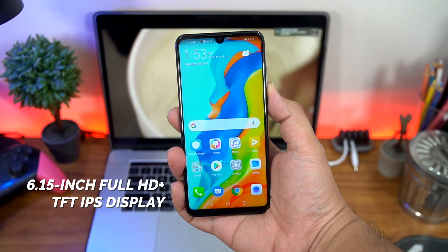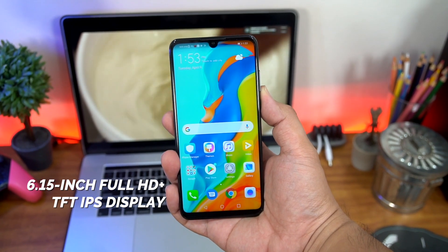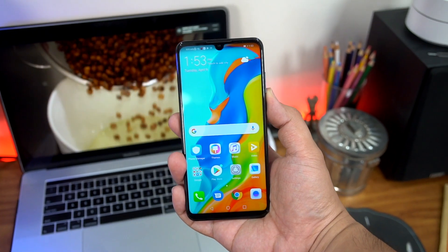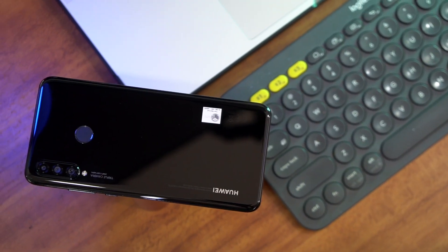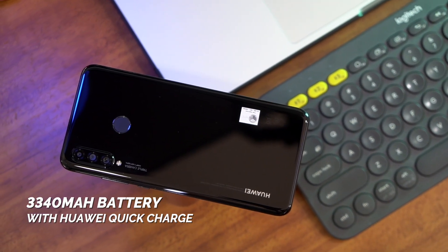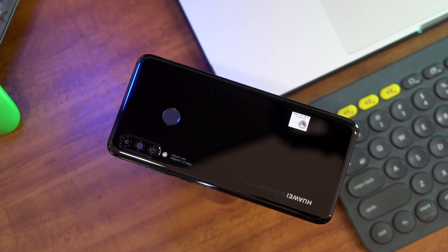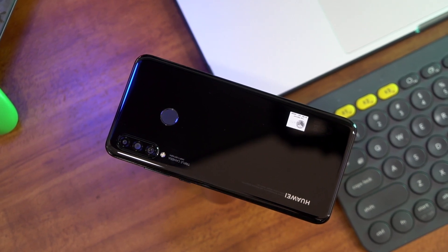You've also got a 6.15-inch TFT IPS display at a resolution of 1080 by 2312 at a 90% screen-to-body ratio. Powering the P30 Lite is a 3,340 mAh battery that gave us a full day's worth of juice, and it also has Huawei's quick charge to help you top it up a little bit faster.